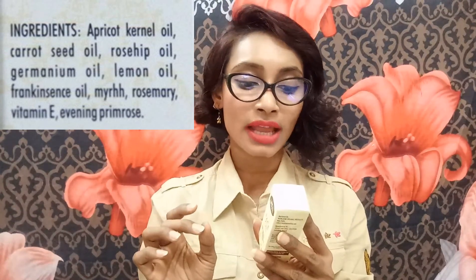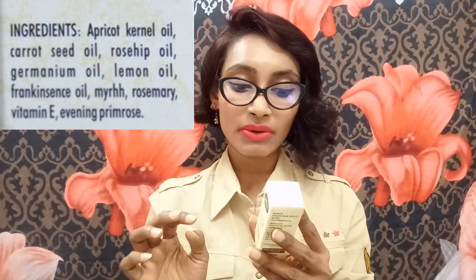The main ingredients are apricot kernel oil, carrot seed oil, rosehip oil, geranium oil, lemon oil, frankincense oil, myrrh, rosemary, vitamin E, and evening primrose oil. Everything is very essential. Let me show you how it looks.